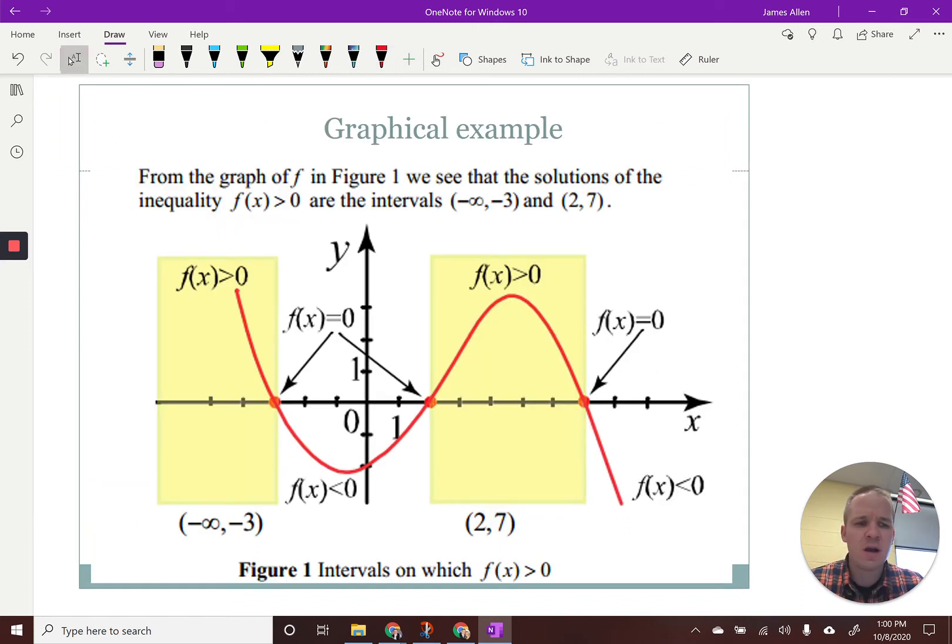Here's a nice little graphic of when we're greater than zero, when we're less than zero, when we're equal to zero, given a polynomial. We've got our positive portion here from negative infinity to negative three on this one, then we're negative right here, and then we're positive again. It gives us those intervals. If you'd like to jot something like this down, feel free to pause and write it down.